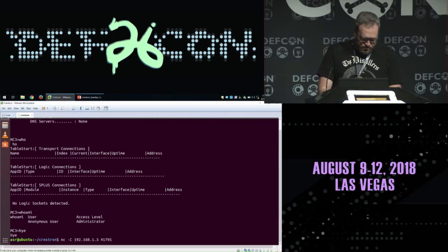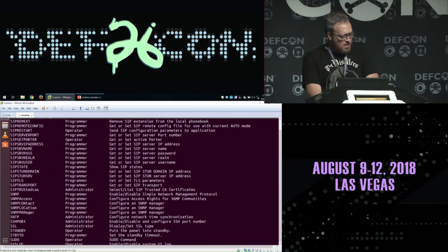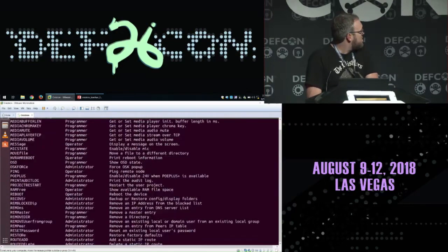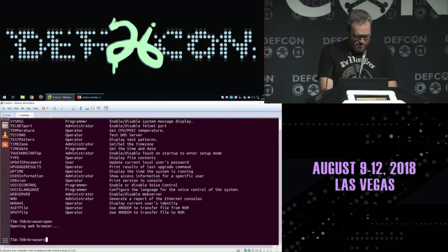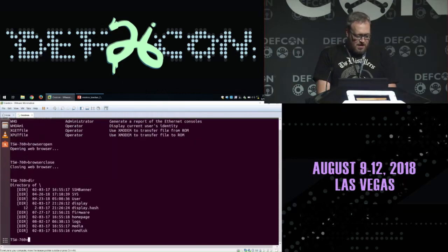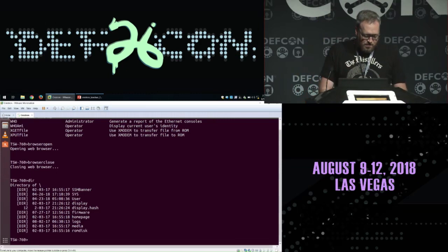Let's connect to the TSW. Again, huge amounts of commands available — you can see there's a lot of SIP stuff on this one, and media stuff. If I do 'browser open,' you'll see the Chrome browser pop up on there, and I can do 'browser close' to close it. If I do DIR, you can see this is not the full file system — this is all you have access to. But I'm a very greedy person — you have a significant amount of control over these devices that they just give you out of the box, but I wanted more.